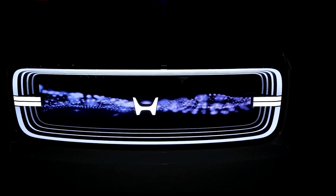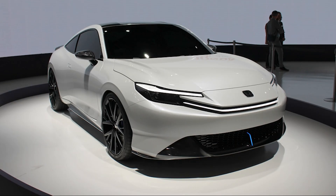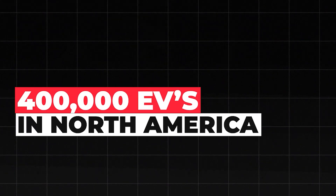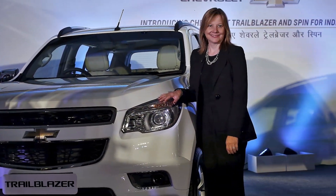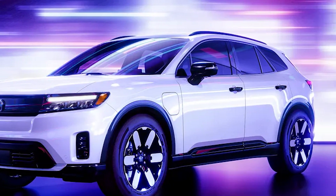Honda, renowned for its reputation of delivering reliable quality, understandably hesitates to rush into electrification and risk tarnishing its image. Even Ford and GM have made recent adjustments to their EV agendas. GM has opted to scale back its EV production in North America due to lower than expected demand, a strategic shift projected to save the automaker a significant $1.5 billion in 2024. Initially, GM had ambitious plans to sell 400,000 EVs in North America from 2022 until mid-2024, but production delays are now anticipated for new models like the Equinox EV, Silverado EV, and GMC Sierra EV. GM and Honda are also gearing up to introduce a vehicle boasting a range of over 500 miles.